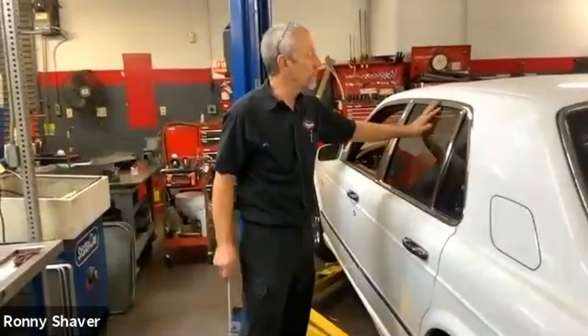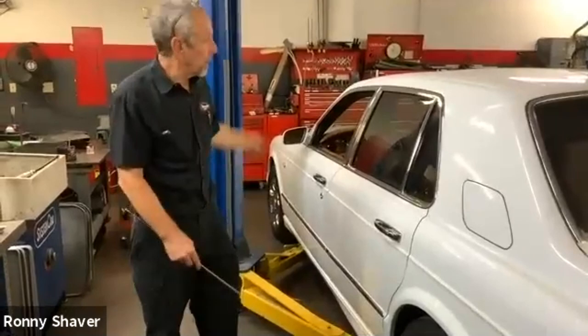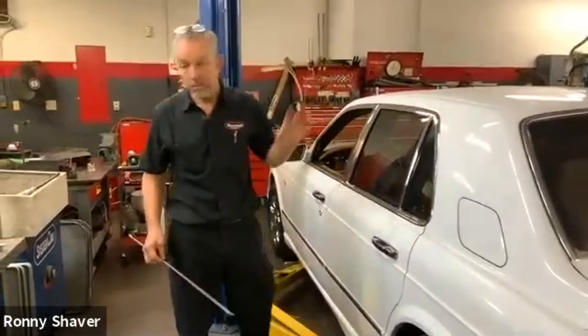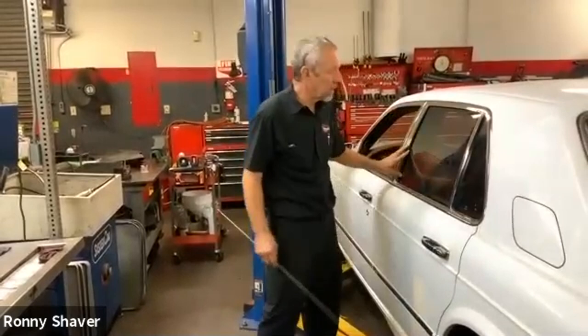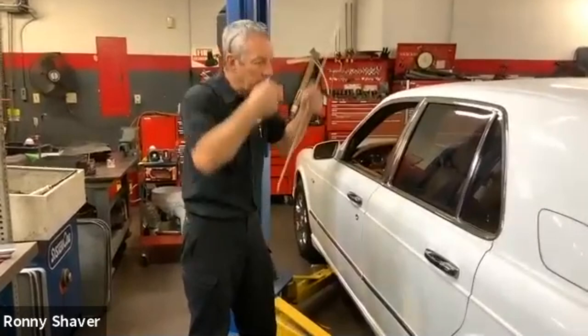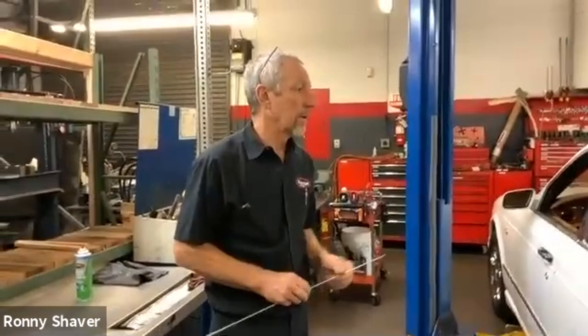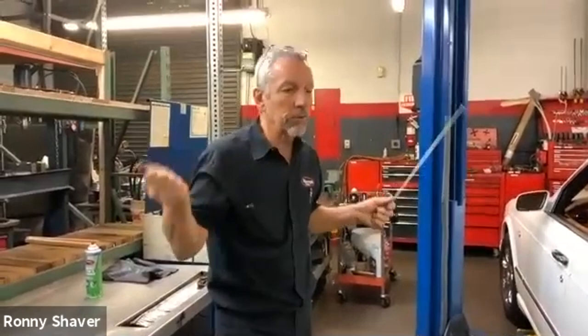Each one is different. What happens is windows that don't get used often — sometimes the owner will want to use them all of a sudden, it won't work, they keep pressing, and all of a sudden they hear a bang and the window goes down and won't go up. What's happened is the rubber channeling around the glass, since it hasn't moved in forever, it's stuck. The motor keeps working until it finally breaks it loose and just goes crazy. So you want to use them regularly. This same problem happens on the GTs with the rear quarter windows.